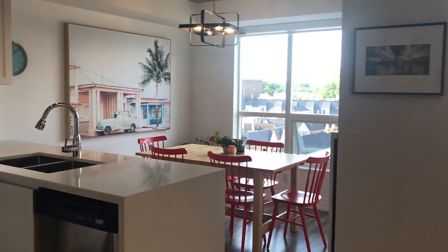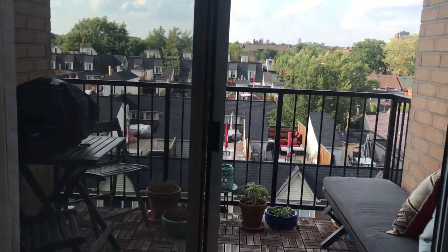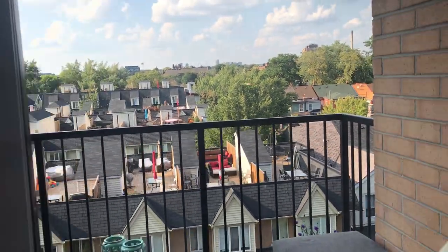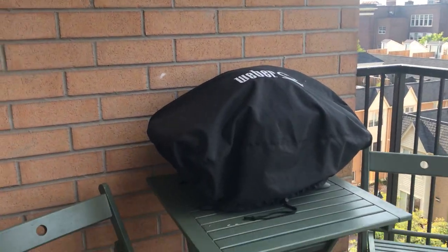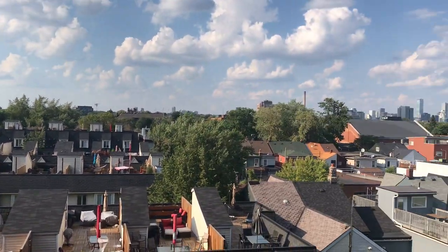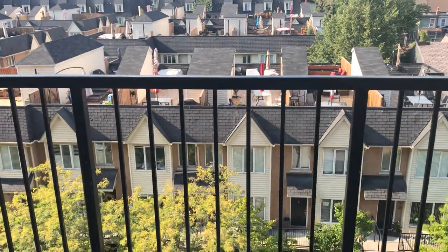The balcony is large enough for a little dining area. It's west-facing for sunsets — so being north-facing you also get west sunsets. Electric barbecues are allowed out there. You get beautiful sunsets, morning sun, and a nice city view of the neighborhood. It's a nicely sized, spacious balcony.